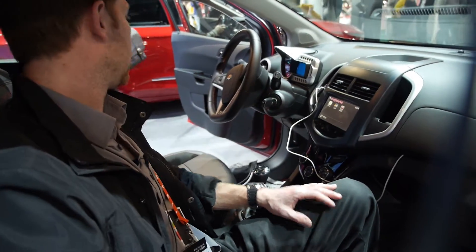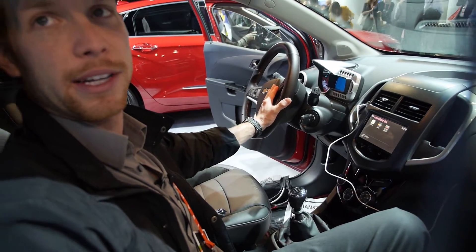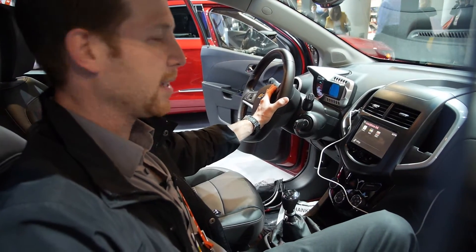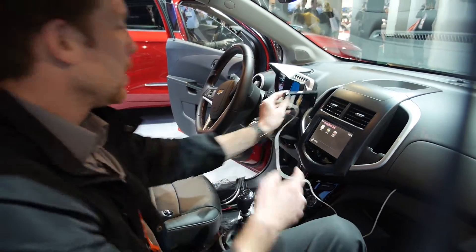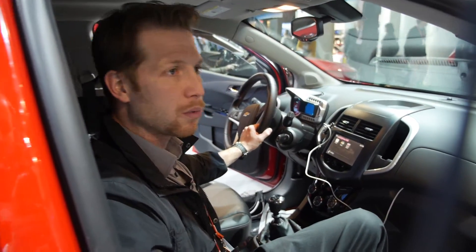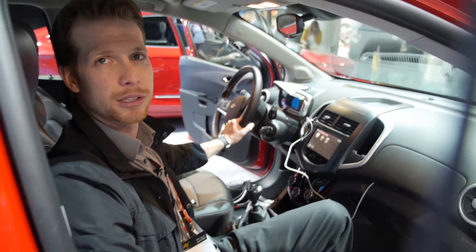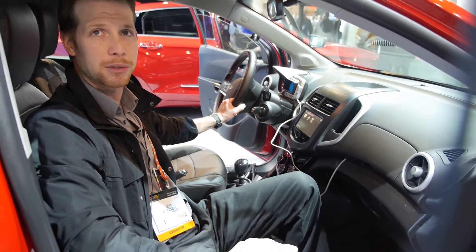Do you have buttons on the steering wheel to connect this stuff? Yes, you have your Bluetooth button right here. If you wanted to integrate with Siri, you'd plug in your iPhone 4S and hit this button, and it would activate Siri in the vehicle. You could ask what the weather is or what the score of the game was last night. That's a new technology you're going to see pop up throughout 2013.